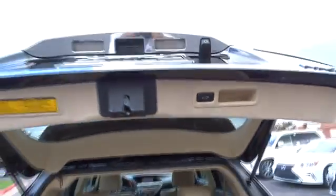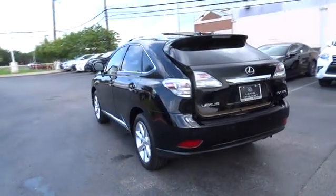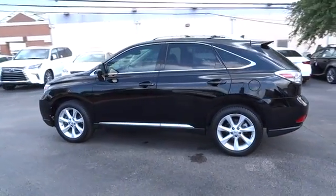Cruise control, aluminum wheels, four-wheel disc brakes, premium sound system, front wheel drive, climate control. Wouldn't you look great in this vehicle? Stop in today and see for yourself.